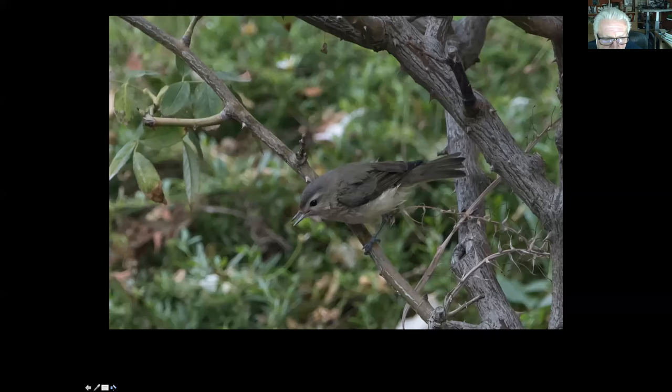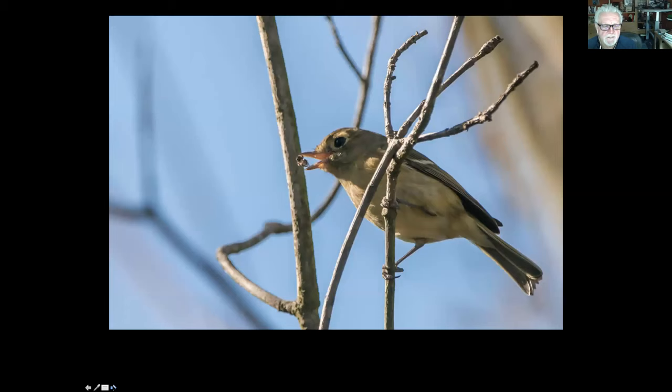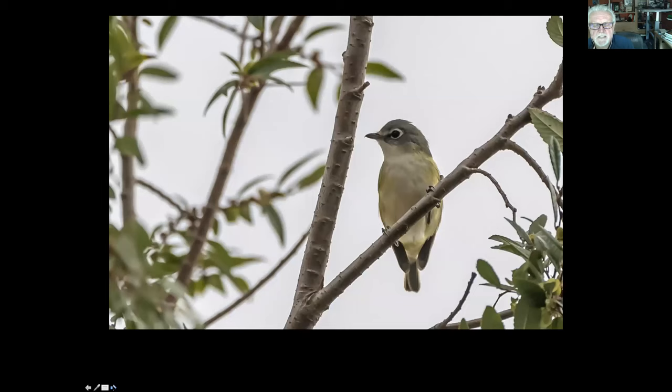Another whole group of birds are the vireos. This is the really dull-looking vireo but it's got maybe the prettiest song — it's called the warbling vireo. This one is a Hutton's vireo, which is easy to confuse with the ruby-crowned kinglet — they're both about the same size, but this one has a slightly different beak and is a lot slower-moving, not nearly as energetic. And this beautiful vireo is Cassin's vireo — C-A-S-S-I-N apostrophe S. There's a lot of Cassin's this and Cassin's that: Cassin's kingbird, Cassin's vireo.